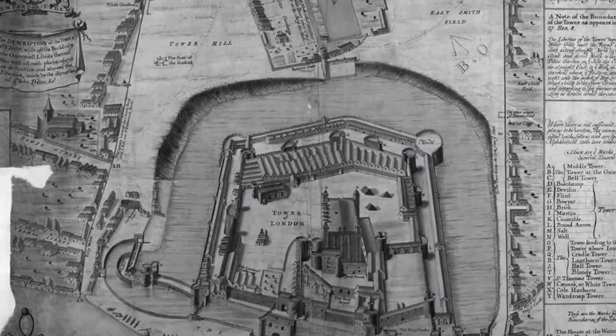Behind me we have Tower Hill, which is the kind of origins of London really. It has its roots dating back to about 2,000 years when we had the first Roman settlements.